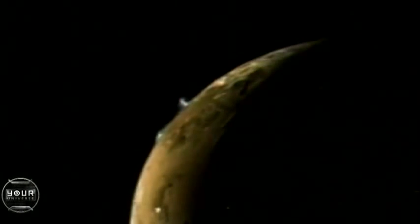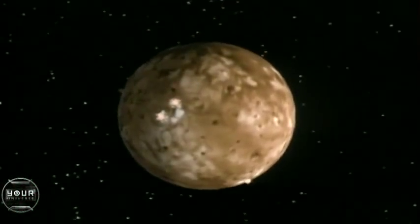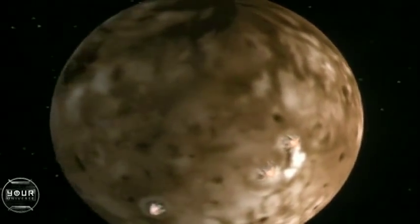It has these volcanoes continually spouting off. In fact, just one of the volcanoes on Io, called Loki, puts out more heat than all the Earth's volcanoes combined. We now know of 120 active volcanic centers on Io, and there are probably many more.